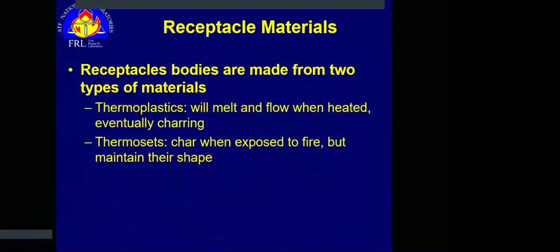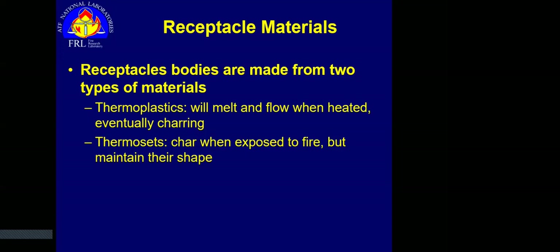There are two broad classes of plastics used in receptacles: thermoplastics and thermosets. Most current receptacles are made with thermoplastic materials, which melt and flow when heated and eventually char. Thermosets tend to be found in older structures and are rarely produced for residential receptacles today. Thermosets char when exposed to fire but generally maintain their shape — they're quite robust when it comes to fire impingement.